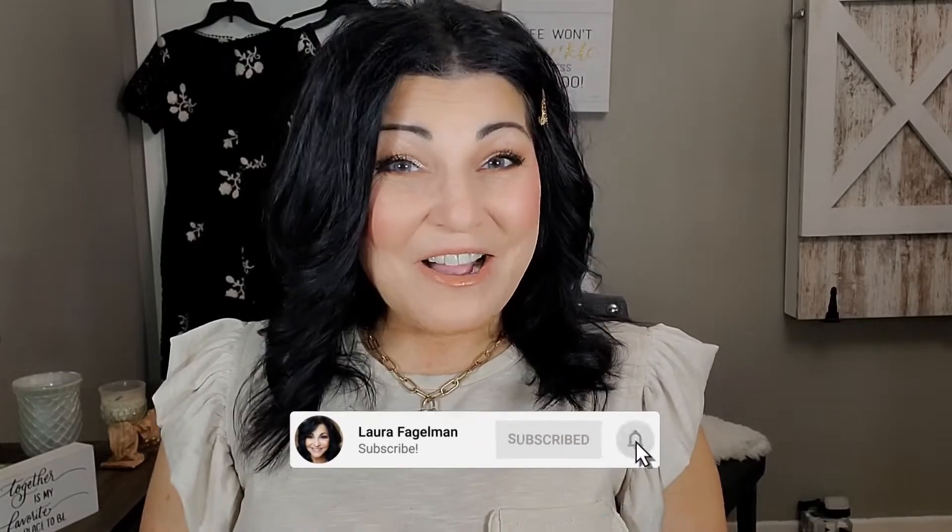I'm super excited, and if you would like to see how I came up with this look, please continue watching. If you are new today, the biggest warm welcome to you and I hope that you stick around and subscribe to my channel. All right you guys, let's go test out some more products.